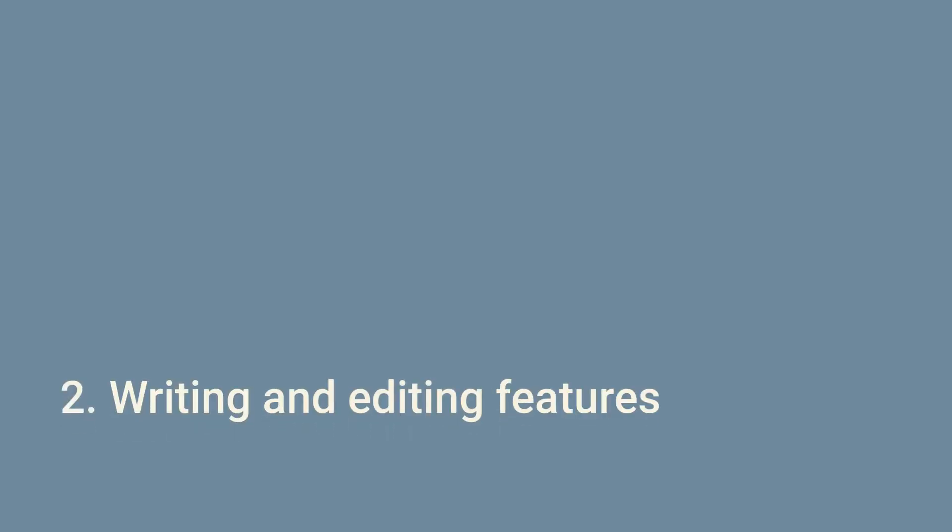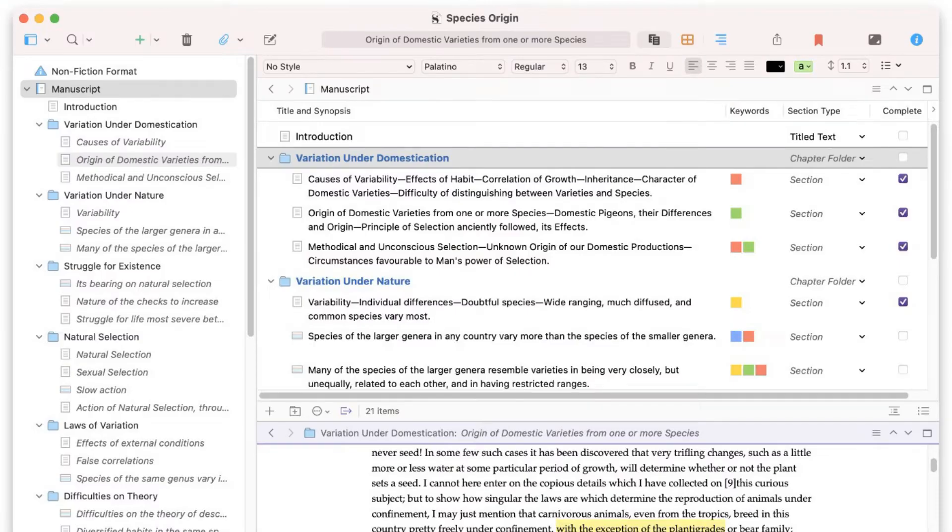Number two: writing and editing features. When it comes to writing and editing, both tools offer an impressive array of options. Atticus has a robust outlining system which allows you to organize your ideas and structure your chapters with ease. Scrivener takes it a step further, offering advanced features like corkboard views, outliner modes, and even a built-in research folder. However, Scrivener's sheer depth of features can be overwhelming, especially for writers new to the platform. As a nonfiction writer who prefers simplicity, I still give the nod to Atticus here.